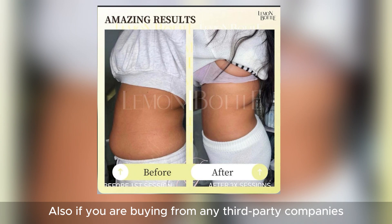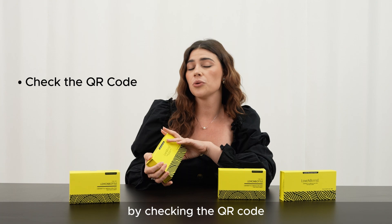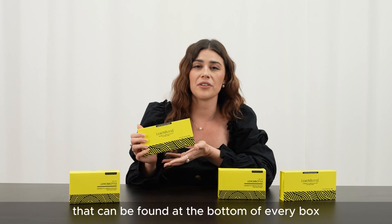Also, if you are buying from any third-party companies, make sure that you're purchasing the original by checking the QR code that can be found at the bottom of every box.